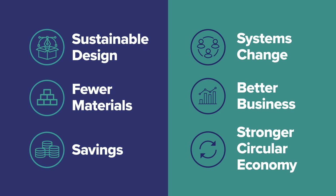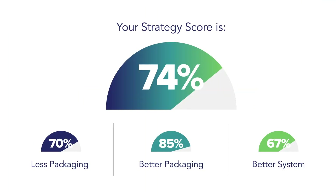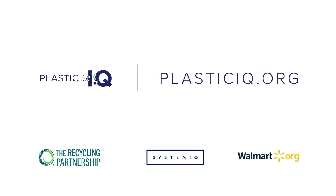Plastic IQ empowers you to implement bold changes to reduce your plastic and carbon impact. Get to know your Plastic IQ and become part of a stronger circular economy for plastic packaging in the U.S. Learn more and find out your score at PlasticIQ.org.